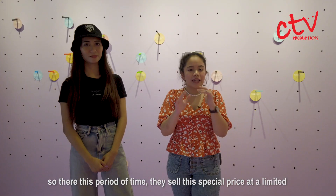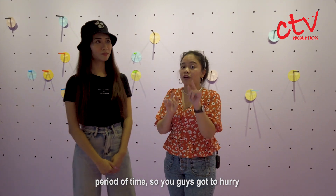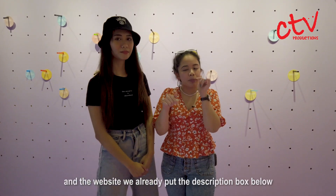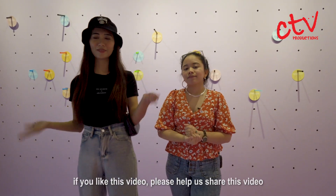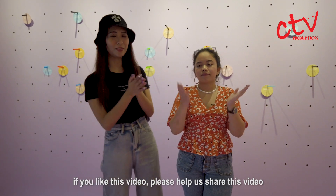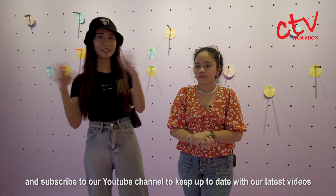This exhibition will be going on from the 19th of October 2019 to the 18th of December. There's also a special price available for a limited period of time, so you guys have to hurry. The website link is already in the description box. A big thank you to the Bubble Tea Factory for having us. If you like this video, please help us share it and subscribe to our YouTube channel to keep up to date with our latest videos.